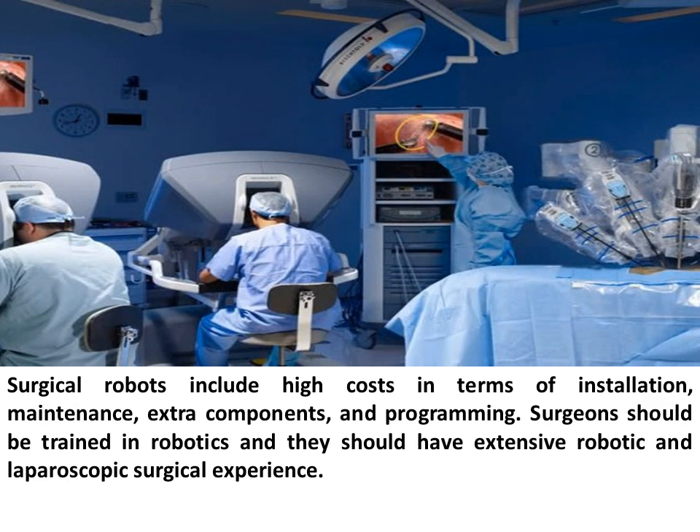Robotic surgery involves high costs in terms of installation, maintenance, extra components, and programming. Surgeons must be trained in robotics and should have extensive robotic and laparoscopic surgical experience.